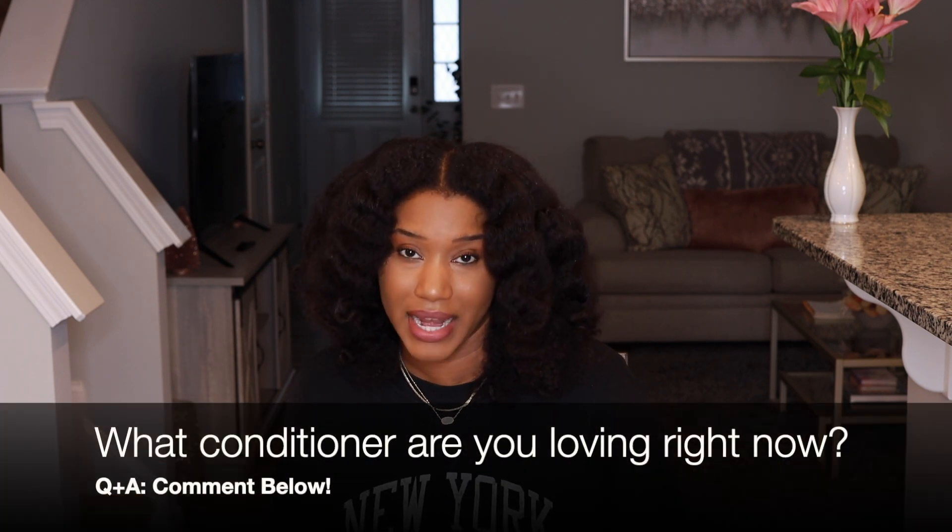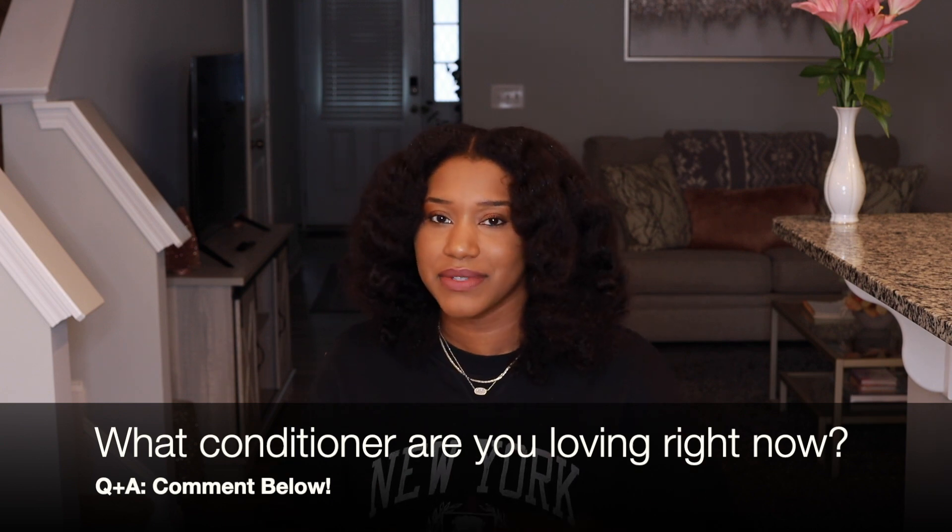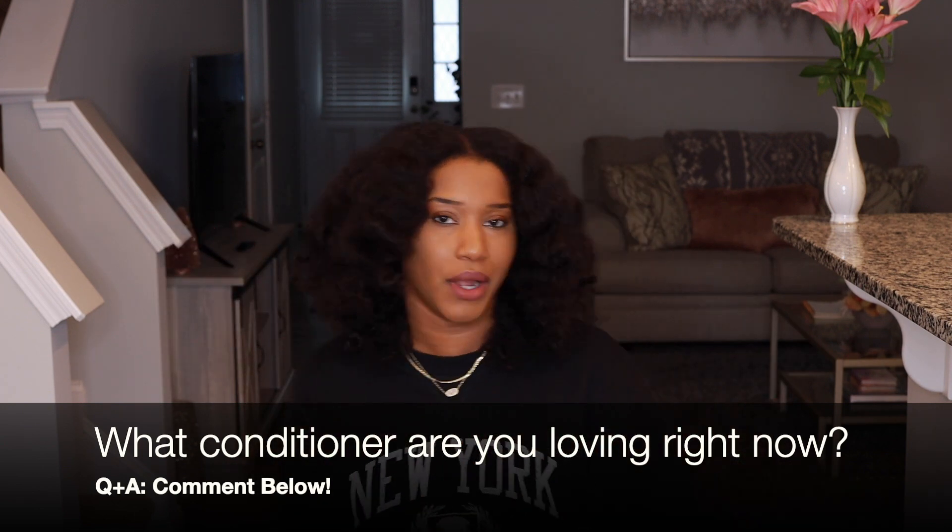Alright guys, I hope you've enjoyed this video on mistakes to avoid when conditioning your hair. I have a question for you: comment below — what is your favorite conditioner right now? I ask because it fluctuates based on what's coming out and what's new on the market, so I'm curious to know what conditioner you're currently loving. Comment below and I cannot wait to join the conversation with you.